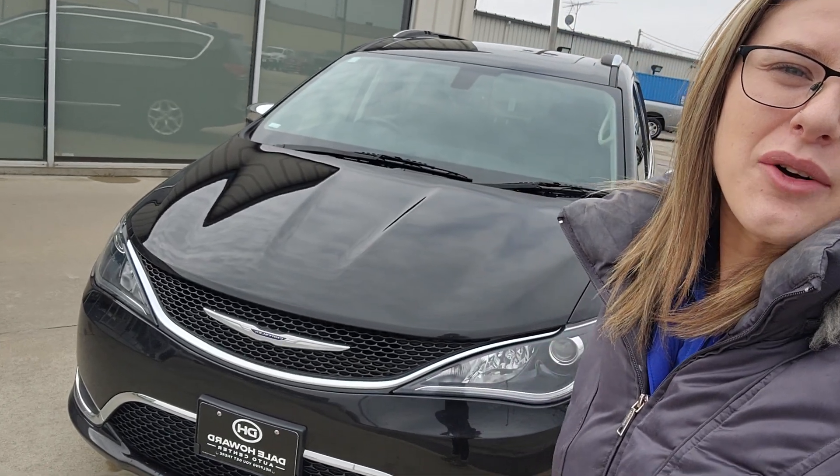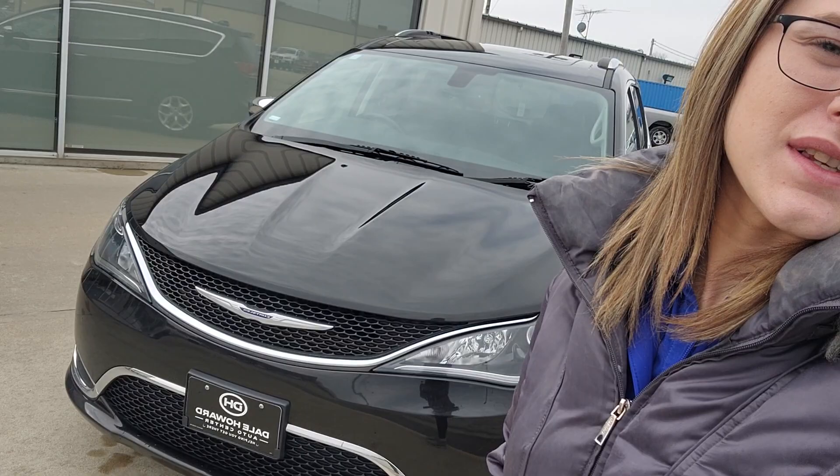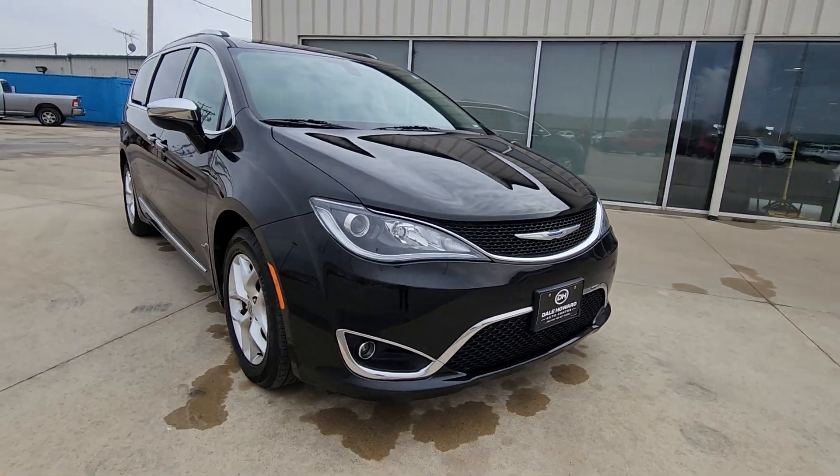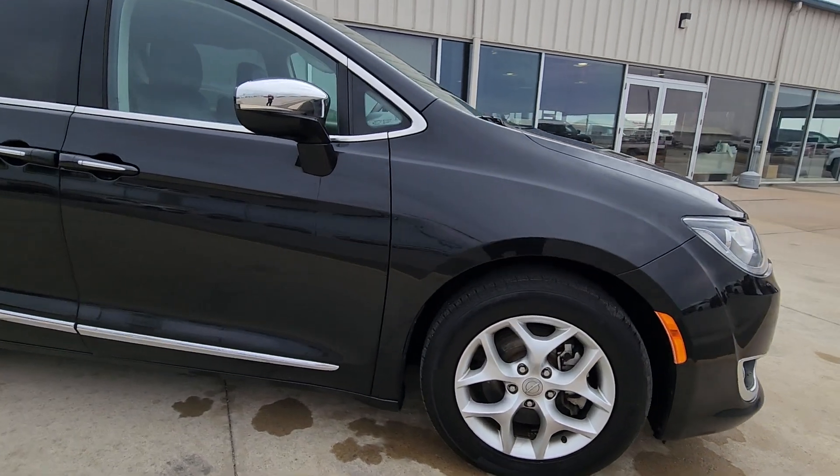Natalie Katera here with Dale Howard Auto Center with the 2020 Chrysler Pacifica Limited, in this beautiful black, nicely cleaned. I'll give you a good walk around it.